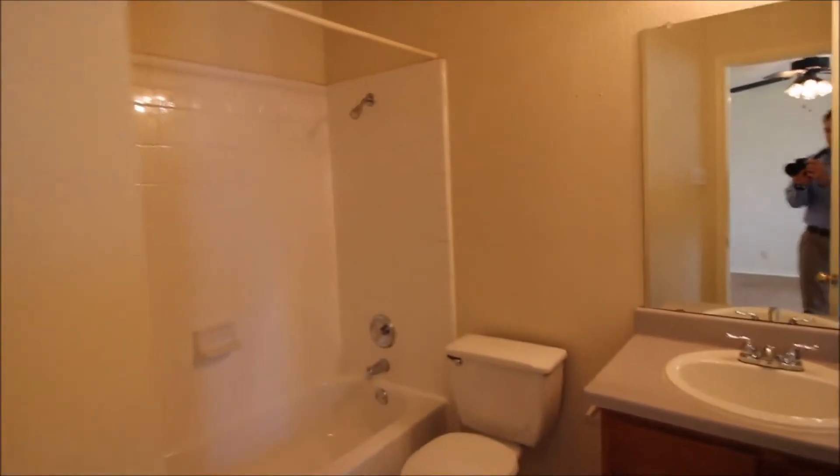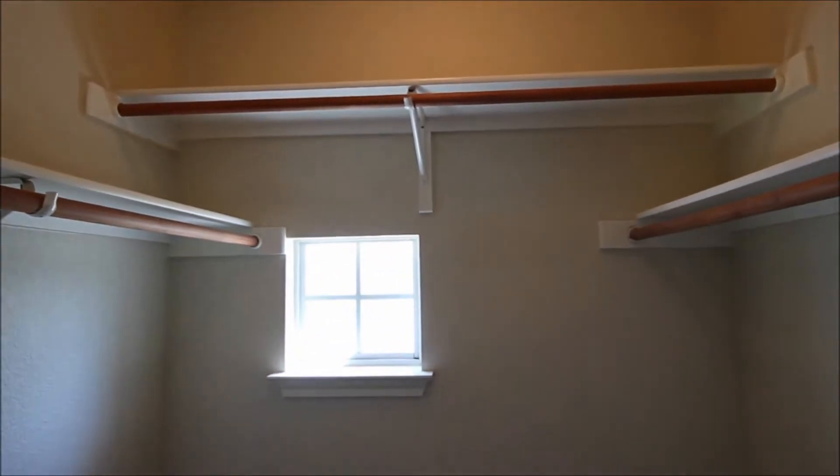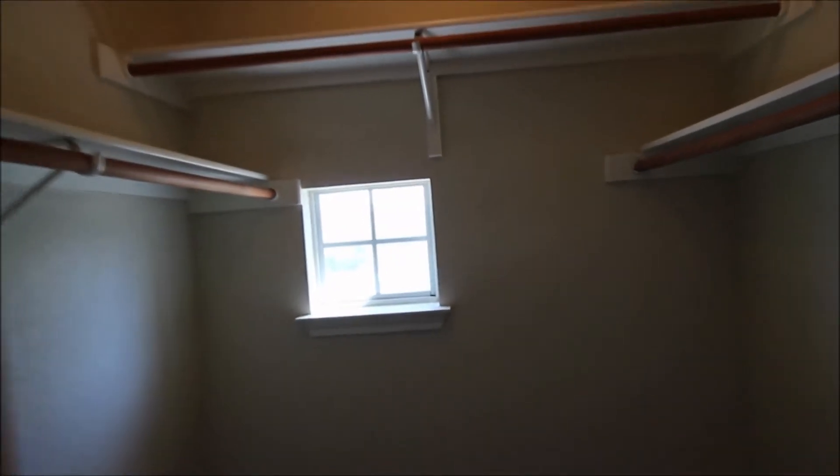The first bedroom here is the front bedroom with a view out the front. It has an attached full bath and a walk-in closet on the right — very nice and spacious closet.